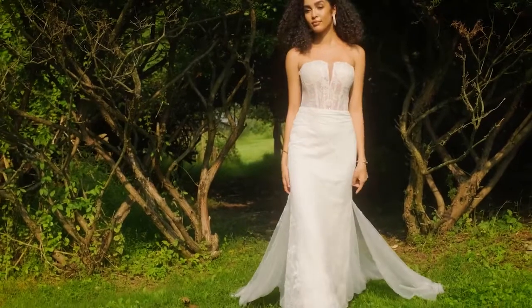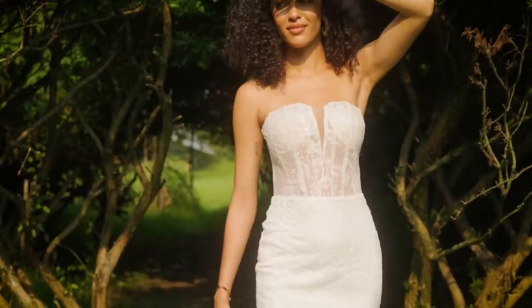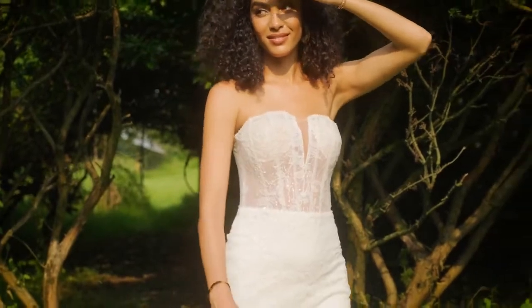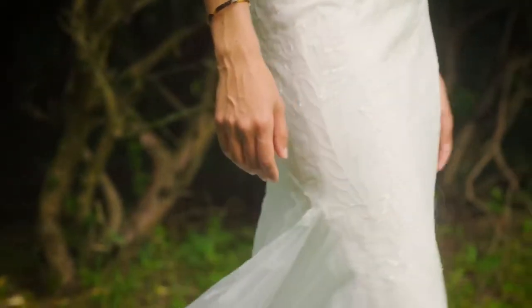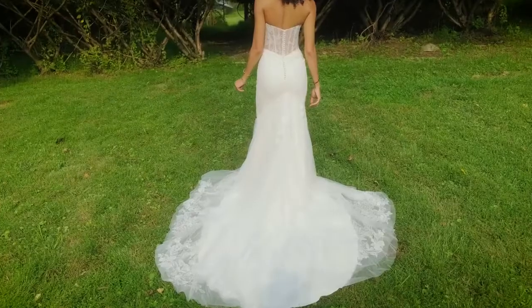Style 66243 has all the modern feels. This contouring, feminine fit-and-flare has a sexy, sheer bodice designed with a notched, straight neckline. All-over sequined embroidery with tonal beading brings light to the neckline and natural waist.